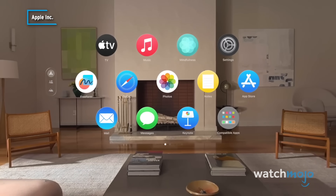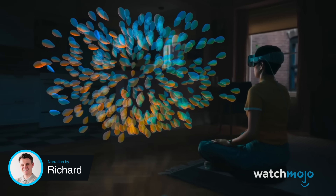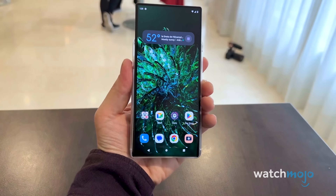It's familiar, yet groundbreaking. Welcome to WatchMojo, and today we're counting down our picks for the most exciting and helpful pieces of technology that are expected to be released in 2024.